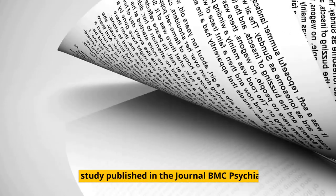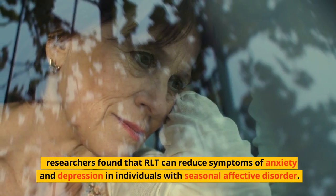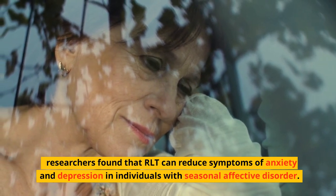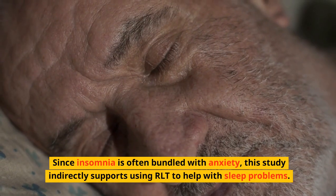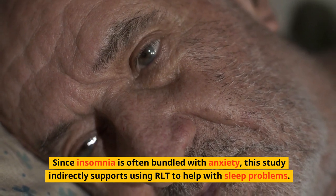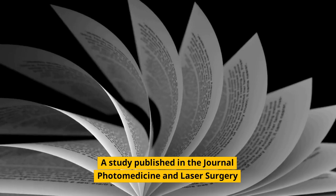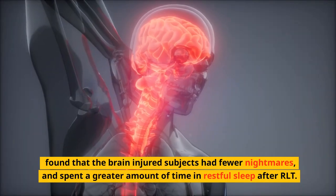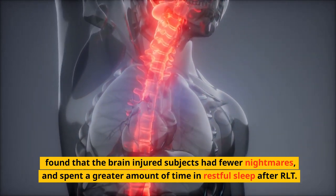In a study published in the journal BMC Psychiatry, researchers found that RLT can reduce symptoms of anxiety and depression in individuals with seasonal affective disorder. Since insomnia is often bundled with anxiety, this study indirectly supports using RLT to help with sleep problems. A study published in the journal Photomedicine and Laser Surgery found that brain-injured subjects had fewer nightmares and spent a greater amount of time in restful sleep after RLT.